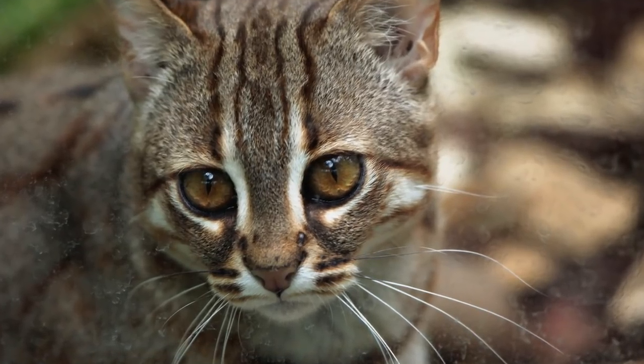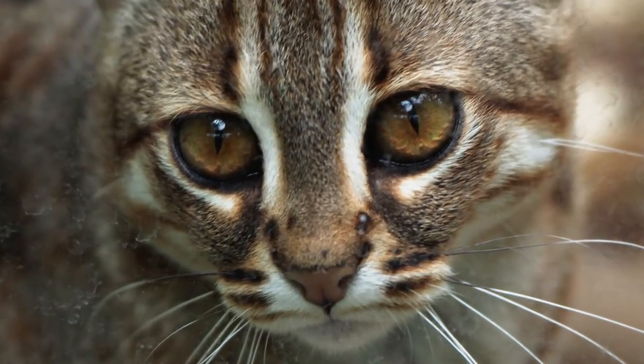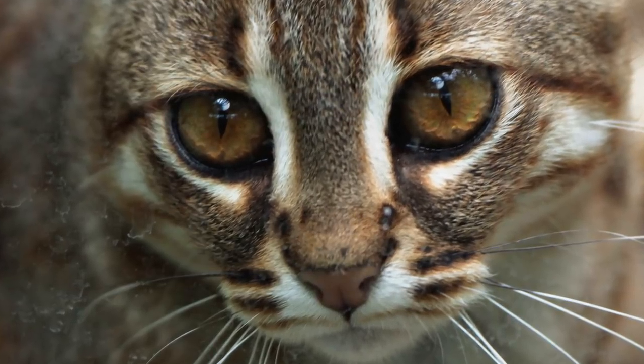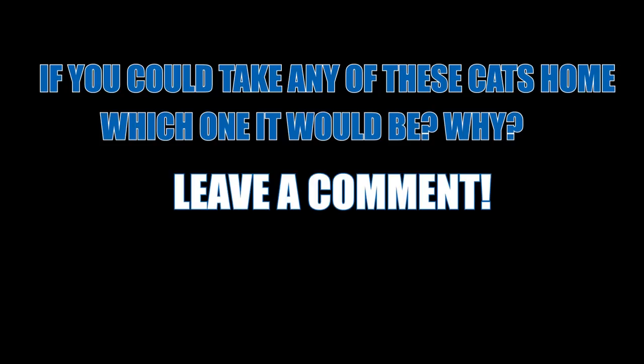Today, the Rusty Spotted Cat is safeguarded from hunting and trading in India and Sri Lanka, but there's still a long way to go until this adorable species is truly stable. If you could take any of these cats home, which one would it be, and why? Let us know in the comments below!